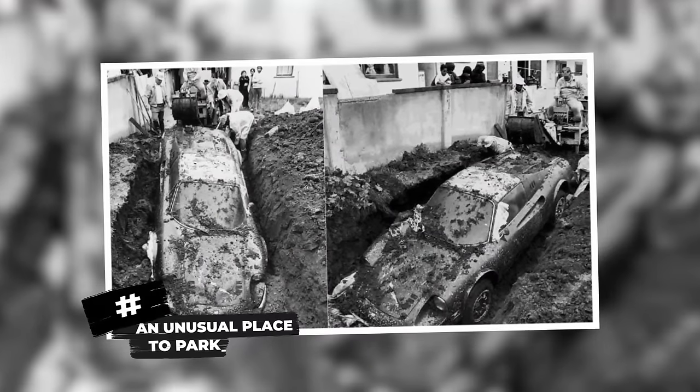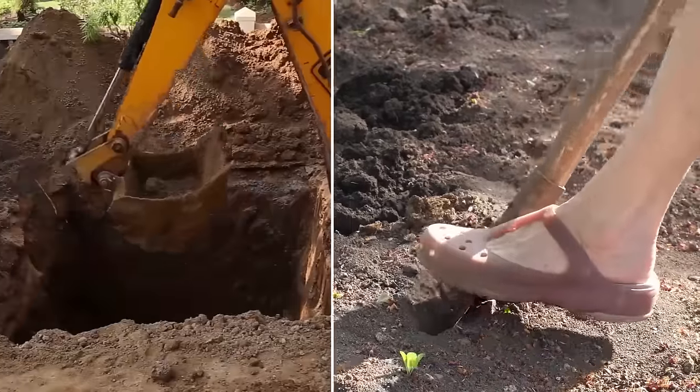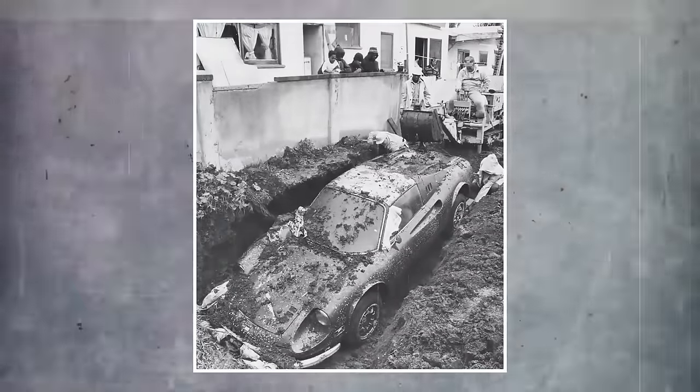An unusual place to park. It's not a secret — almost all of us spend at least one summer digging through the backyard of our homes and our friends' homes in hopes of finding a treasure. But can we surely say that none of us ever went digging with hopes of uncovering a real Ferrari?